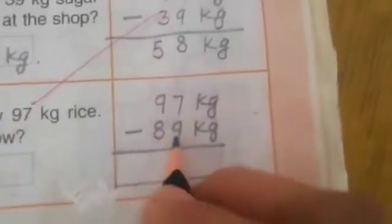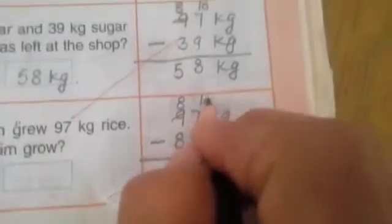7 minus 9 — we count to 10, and 7 are 17. Count on fingers: 17 — 1 2 3 4 5 6 7 8 9. Left: 1 2 3 4 5 6 7 8.